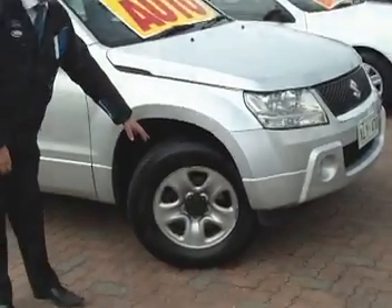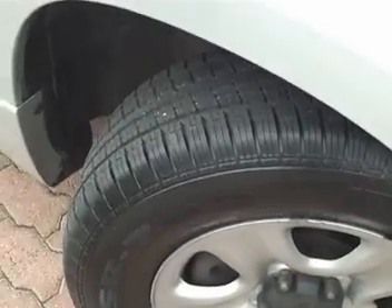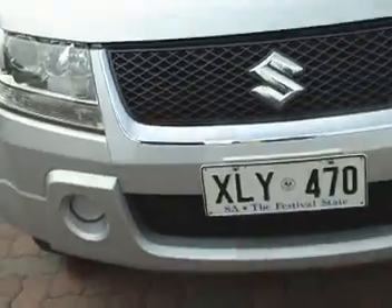We come down here first — as you can see the tyres are new, that's both front and rear, we'll go around to the rears in a minute. The car is finished off in silver, it's very nice.